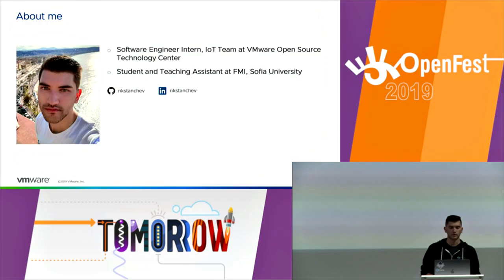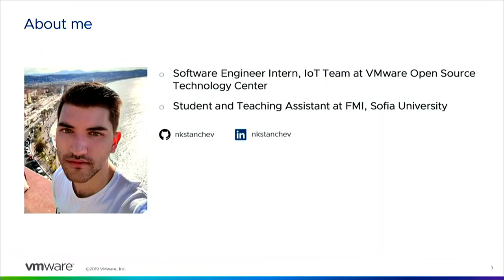A little bit about me: I'm an intern at VMware's Open Source Technology Center. I've been there for six months now, and I'm also a student and teaching assistant at Sofia University.